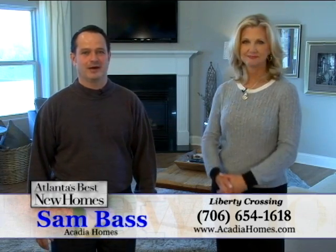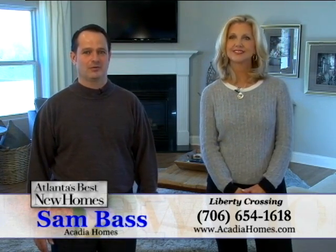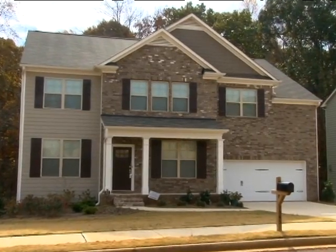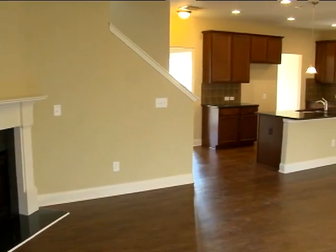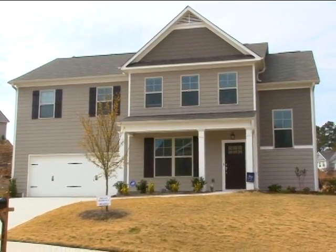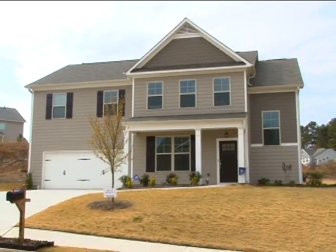We're super excited about our winter savings promotion happening right now at Liberty Crossing. We have several move-in ready homes available today with sizes starting from 2,700 to 3,200 square feet and priced from $199,800 to $261,300, with some built on slab and some on basements.